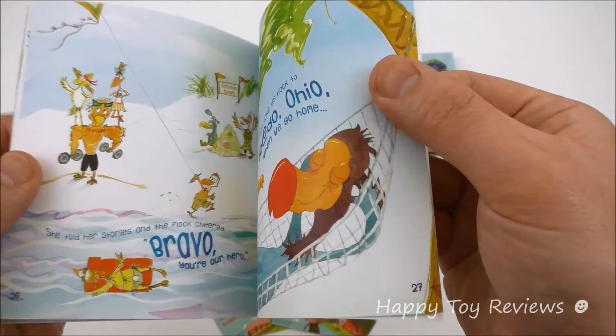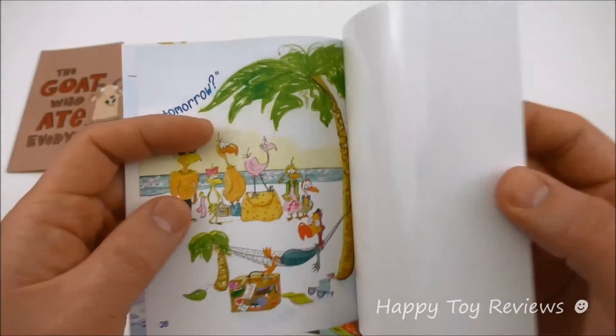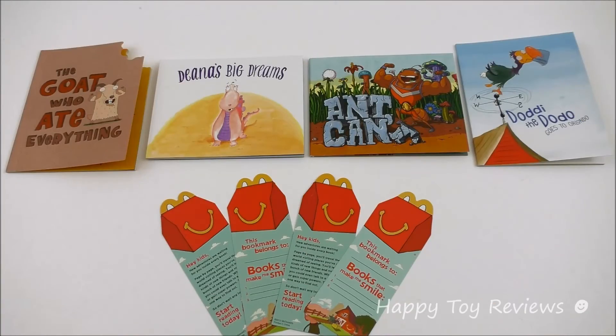Quite a few pages — there are 28 pages in total. So there you have it, that's the 2013 McDonald's complete set of four Happy Meal books.